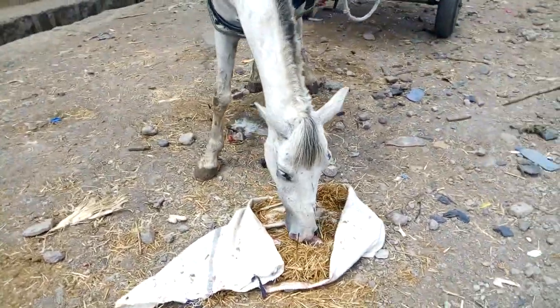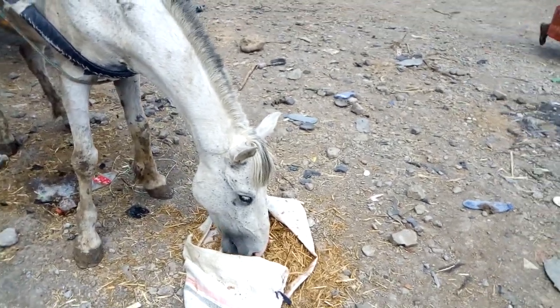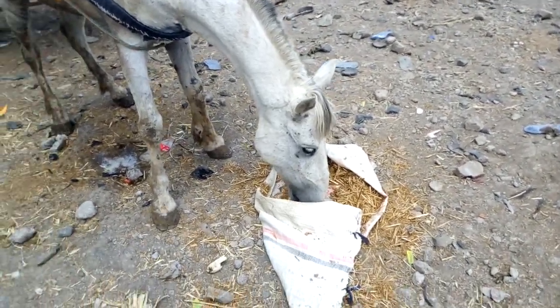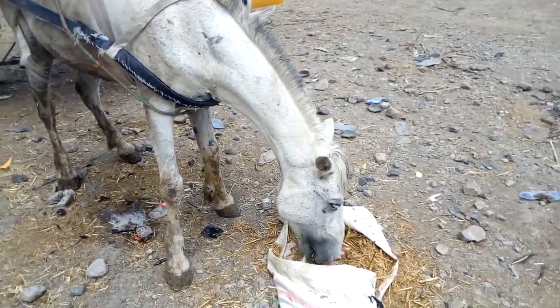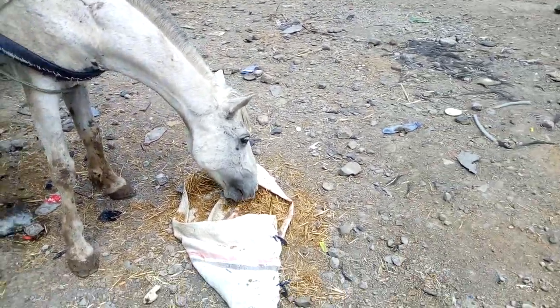This is what the fodder is — this is what they eat, and this is how they eat. They are not well fed; they are malnourished. And also they whip them — I will show you when they whip them afterwards if possible. And they carry more than their capacity.